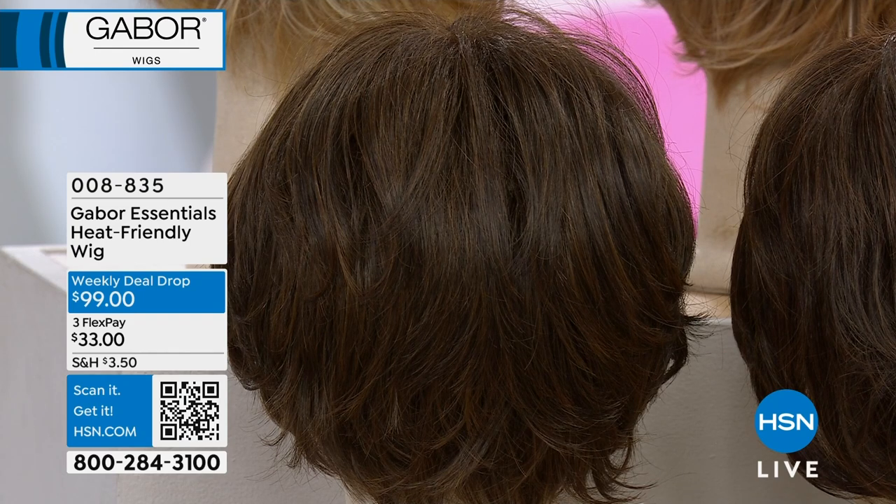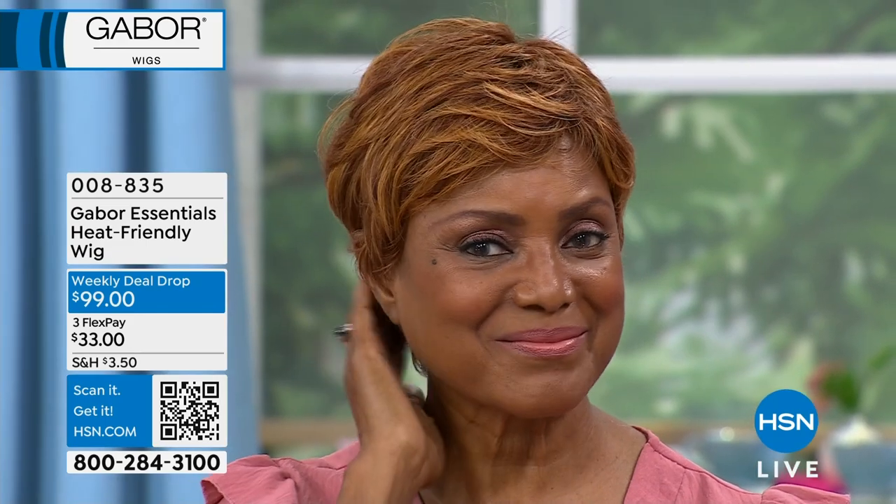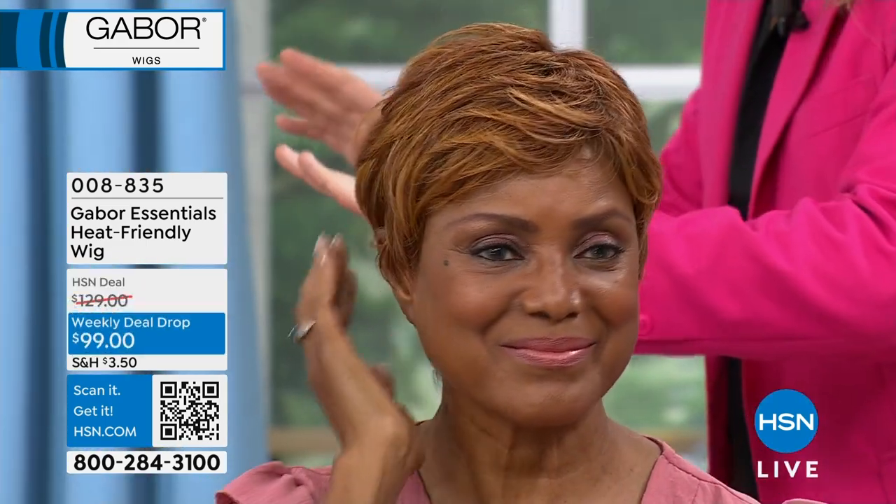They come in what looks like a little shoebox, and there's a little teeny bag that has the wig cap — so don't throw that away. There are instructions, with the do's and the don'ts. Remember, we can wash these. You could never use heat on fiber wigs before, but with these you can.